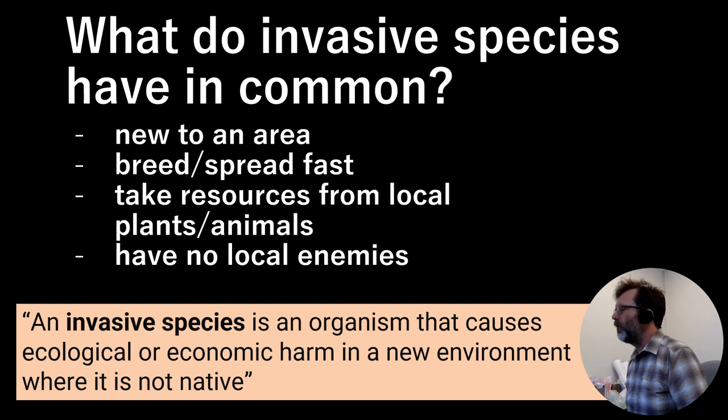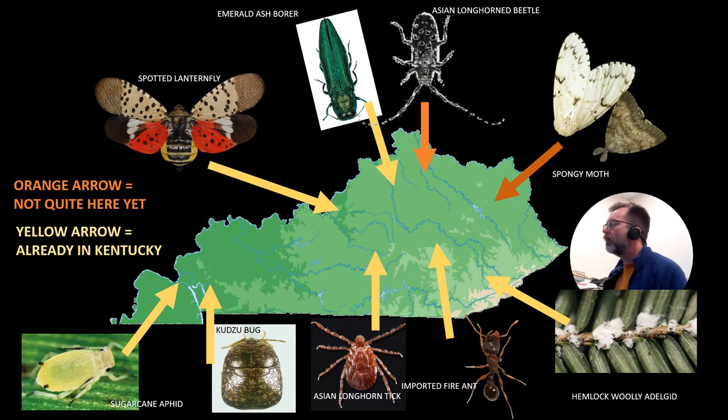This is a reminder we'll probably go over in all these presentations — some things that invasive species have in common. They're always going to be new to an area, always from someplace else, usually another continent. A lot of times they breed or spread really fast. They take resources or kill local plants and animals — things like kudzu steal sunlight, things like house cats kill songbirds and native rodents. Often these invasive species have no or few local enemies. An invasive species is an organism that causes ecological or economic harm in a new environment where it's not native.